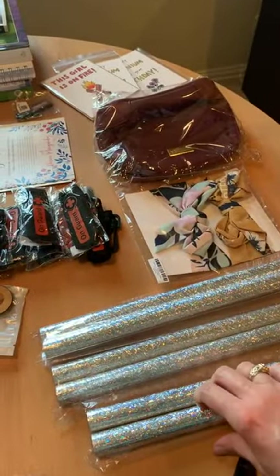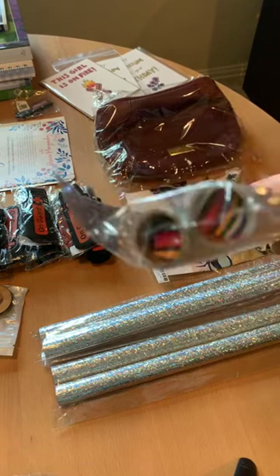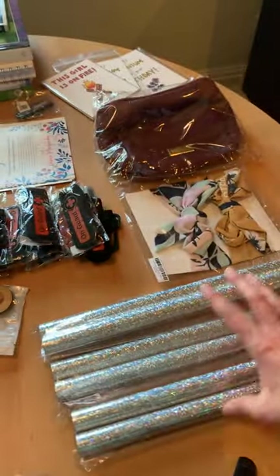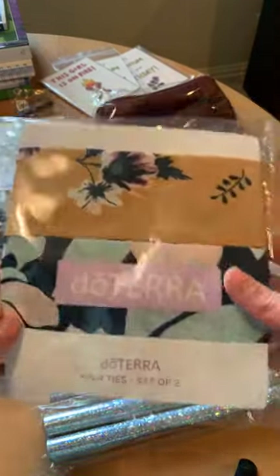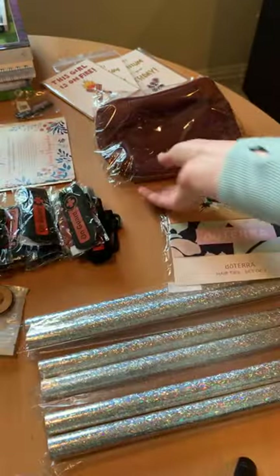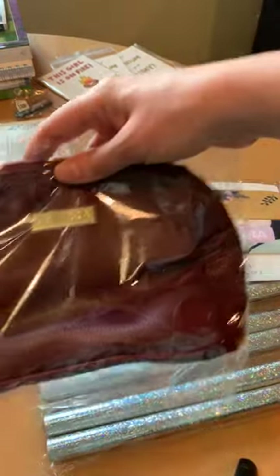These are the confetti sticks for gala. For those of you that have attended gala, they're pretty fun — you shake them and all this confetti comes right out. I brought these back for Ethan; we're gonna have some fun with that and make some messes!